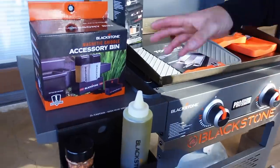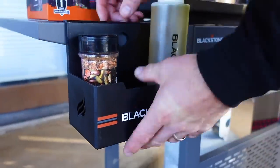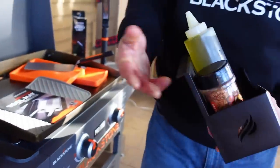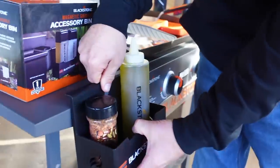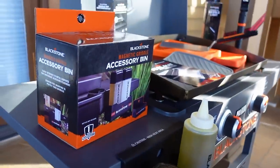Continuing with storage and organization — Blackstone's magnetic griddle accessory bin. I love these things and have used them a lot throughout the year, including on tour. They have a magnetic soft backing so you stick them on your shelf and keep your spices, oil, and everything tucked away.